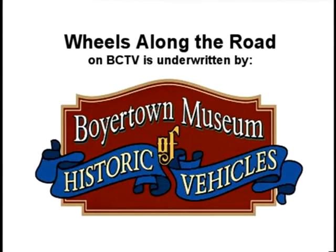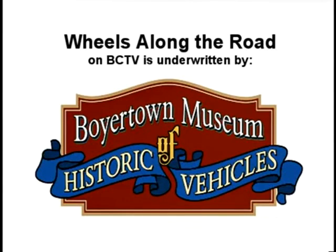Wheels Along the Road on BCTV is supported by the Boyertown Museum of Historic Vehicles. Good evening. Welcome to Wheels Along the Road here on BCTV, brought to you by the Boyertown Museum of Historic Vehicles. I'm your host, Kendra Cook.